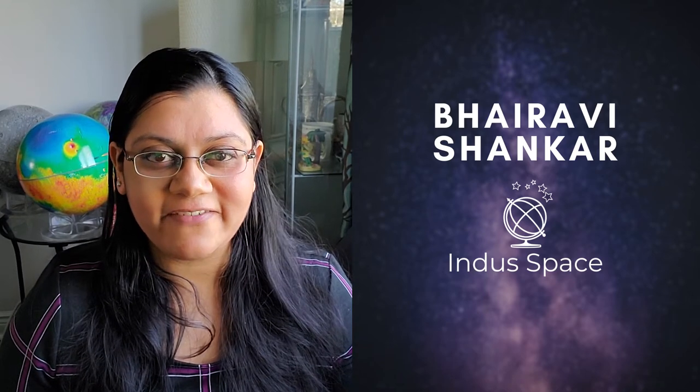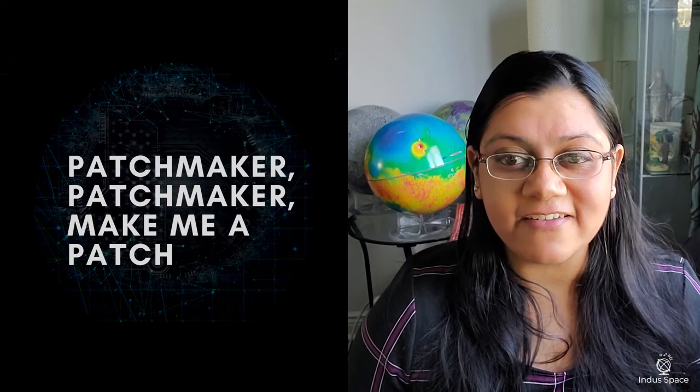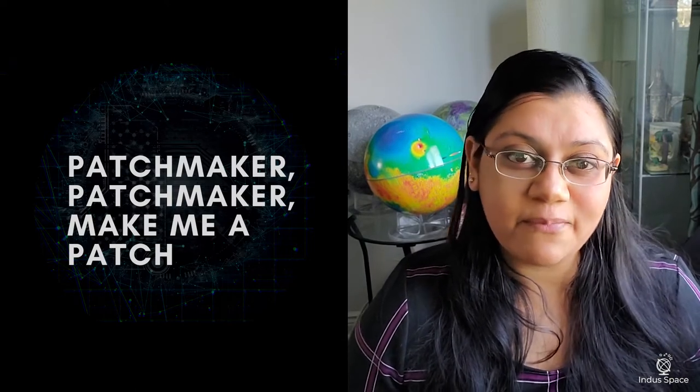Hi, my name is Dr. Bhairavishankar and I am a planetary scientist from the Greater Toronto Area. I want you to actively work on your creative skills and reflect on values that are important to you.